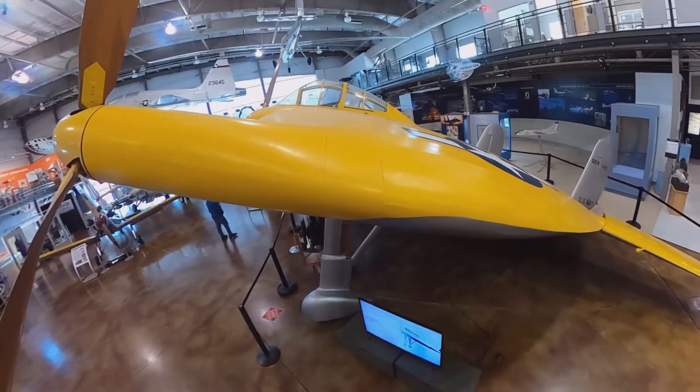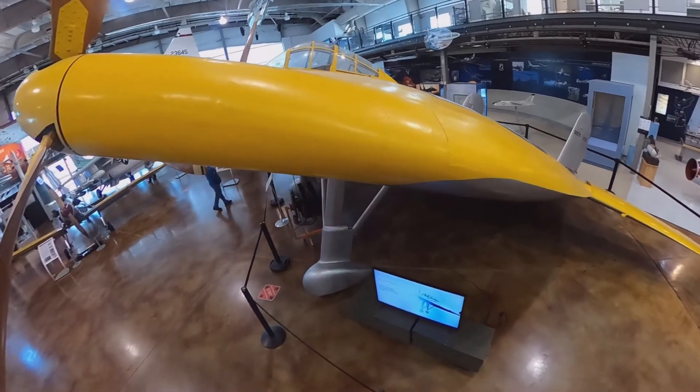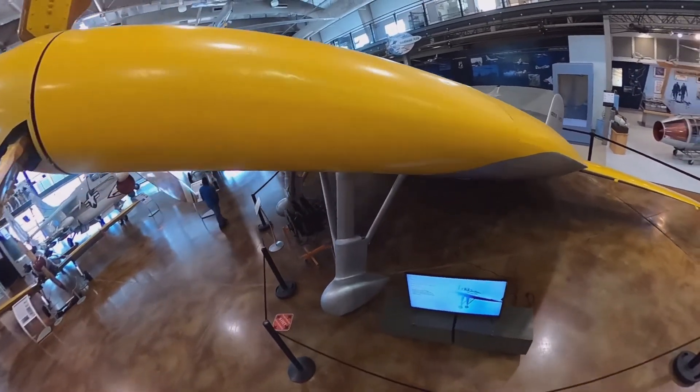Here you can see the landing gear. The landing gear is fixed. The production model was supposed to have retractable landing gear.